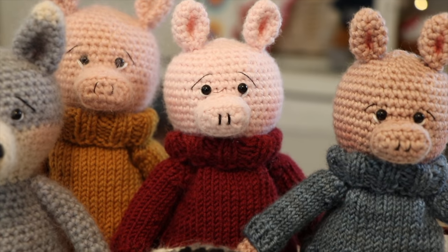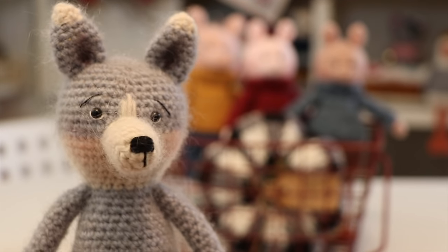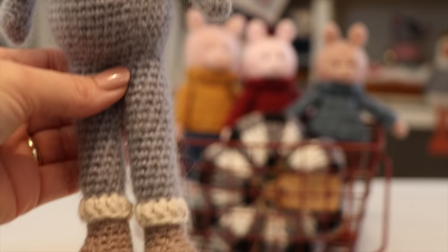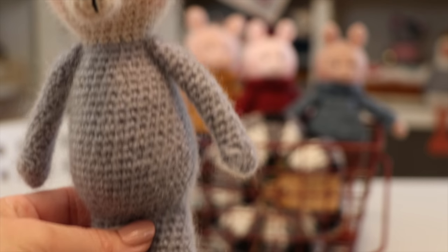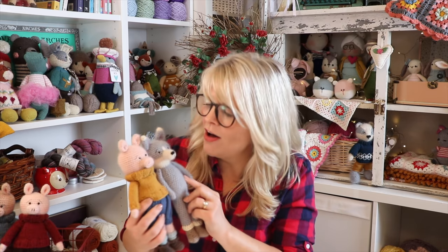I've got the three little pigs but I've also got the little wolf - he is completely naked but he will have a proper set of clothing, as all wolves should. I want it to be perfect for you guys so I'm working really hard to get that done. I think pigs and wolves are perfect for fall, and as always you'll find links for everything I talk about in the description box below.